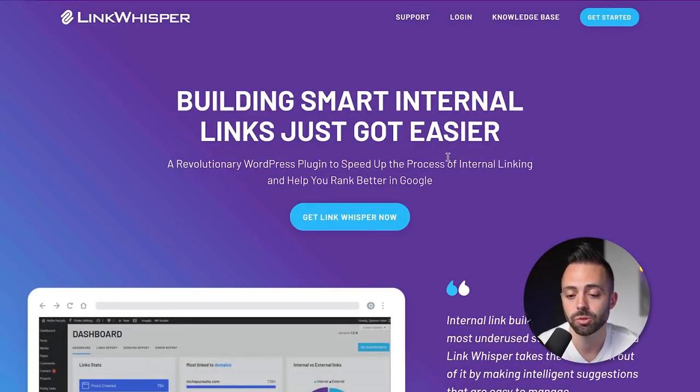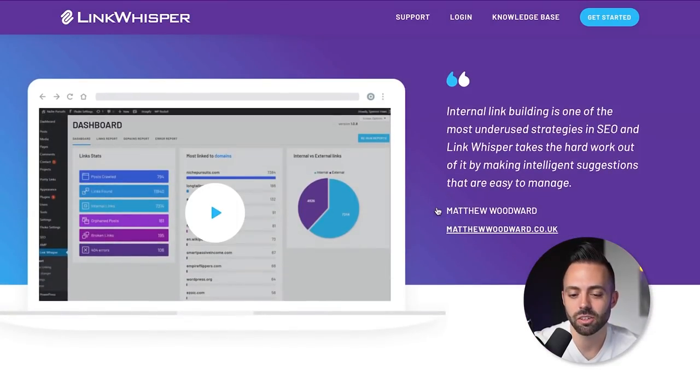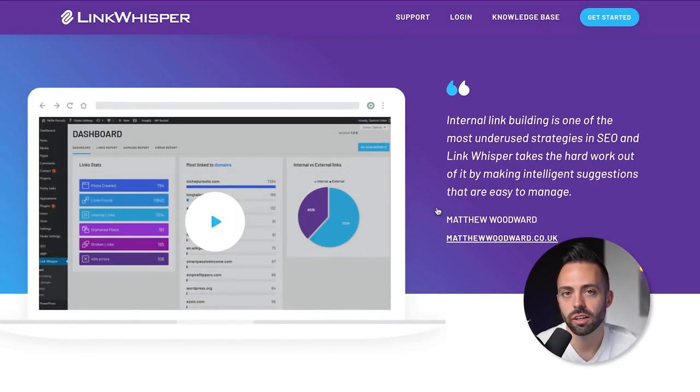Link Whisper is another useful optional tool. It tracks and analyzes all your internal links and helps you make smarter internal linking decisions. It shows you pages that have no internal links pointing to them — so if you publish a post and it's essentially an orphaned page, Link Whisper flags it. Also worth adding Akismet Anti-Spam, which blocks most spam comments automatically.